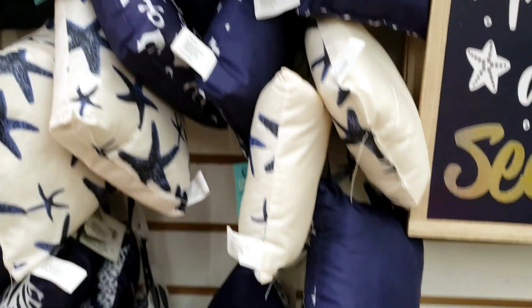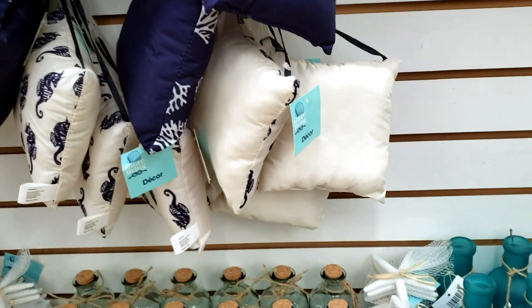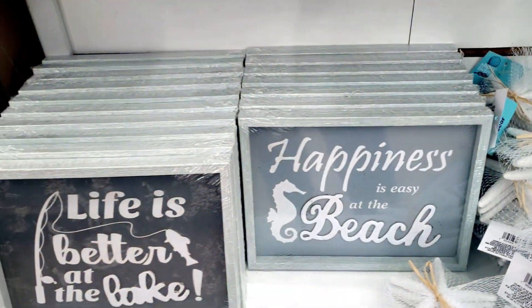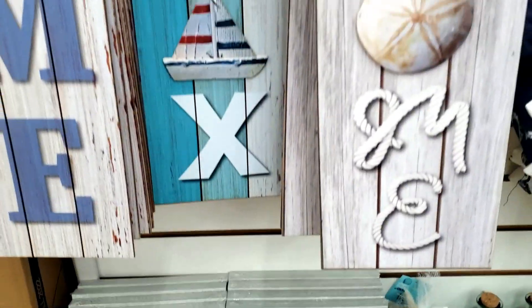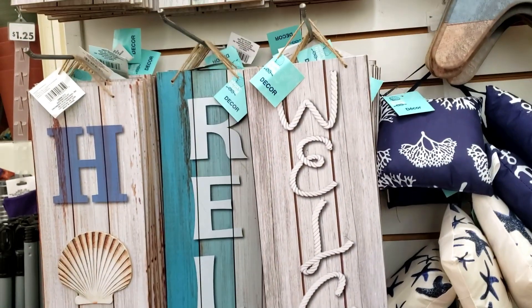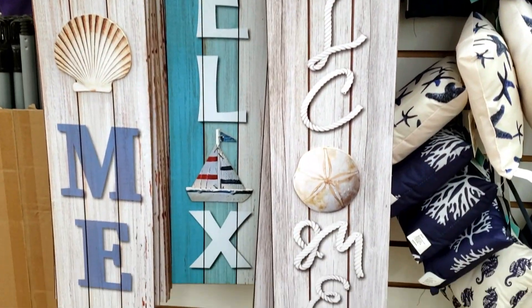They also had some really cute little pillows. And of course they had the longer signs as well — they had 'Home,' 'Relax,' 'Welcome.' They were pretty cute too.